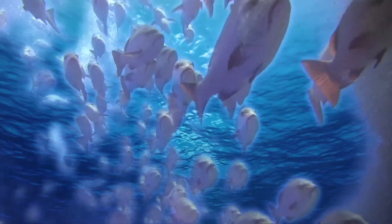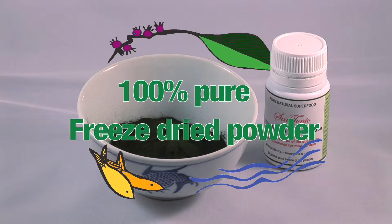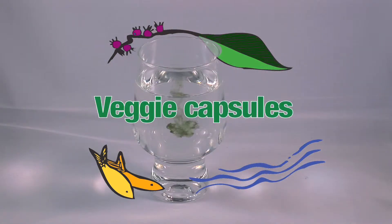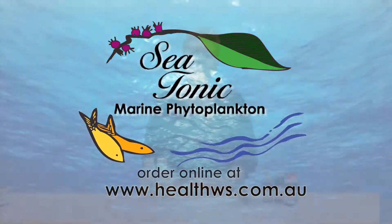Why eat fish to get your omega-3 when you can get it directly from the source? Sea Tonic is available as a 100% pure freeze-dried powder, capsules, and an organic sea mineral mix for superhydration in your drink bottle. Get your omega-3 from the source — Sea Tonic Marine Phytoplankton.